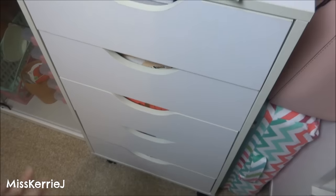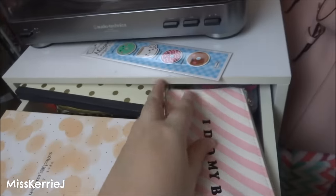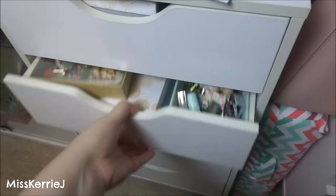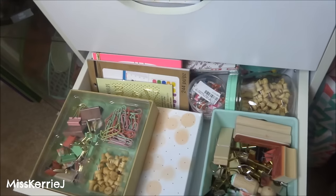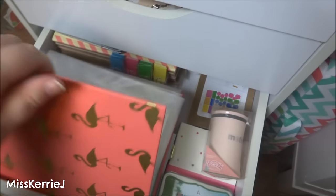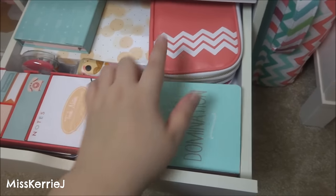This entire set of drawers has like scrapbooking stuff in it or like planner stuff. This is my favorite pencil case. This box has page flags in it because I have a problem. This drawer has just binder clips and stamps and all kinds of fun stuff. This one has my stamps — my like clear plastic stamps that are in the binder in there. And extra notebooks for my Midori.